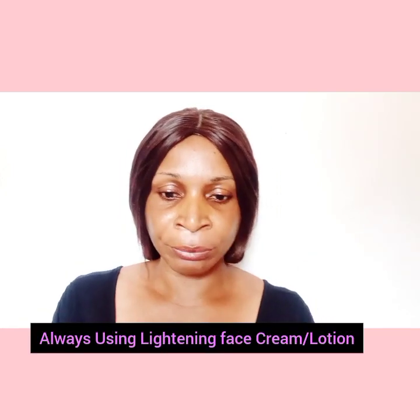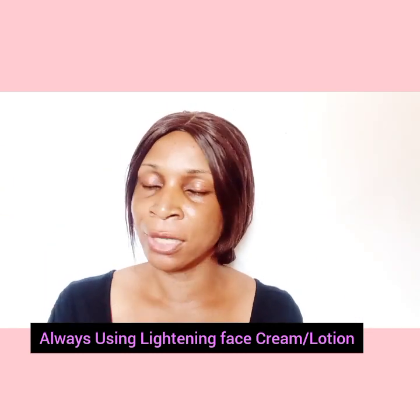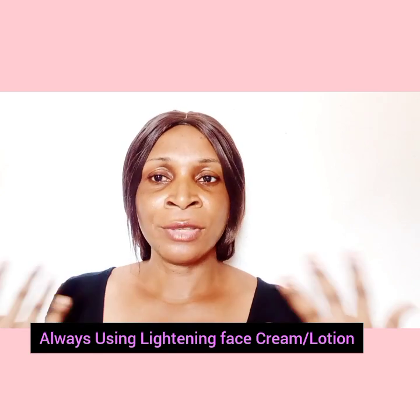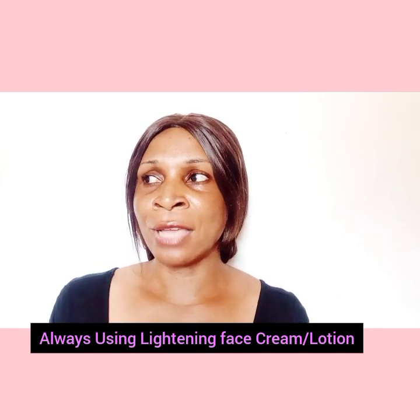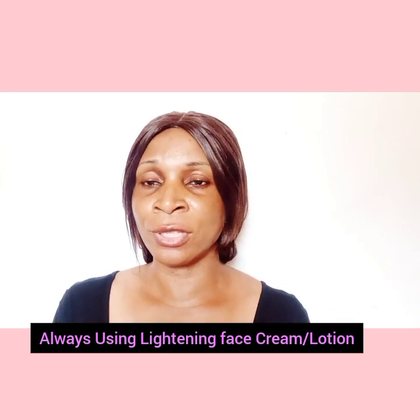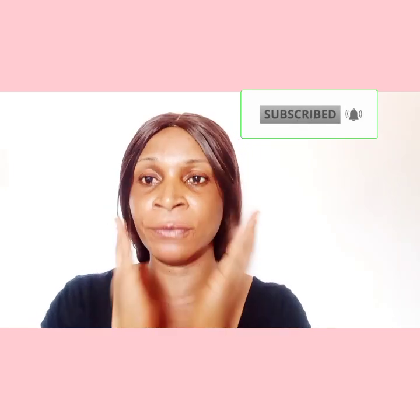Another cause is using lightening or whitening face cream daily. It is really not advisable to use it every single day. Most of the time, go in with just an ordinary moisturizer, then alternate back to your lightening, brightening, or whitening lotion. With that being said, let's quickly move into the treatment — how do you avoid redness of the face.